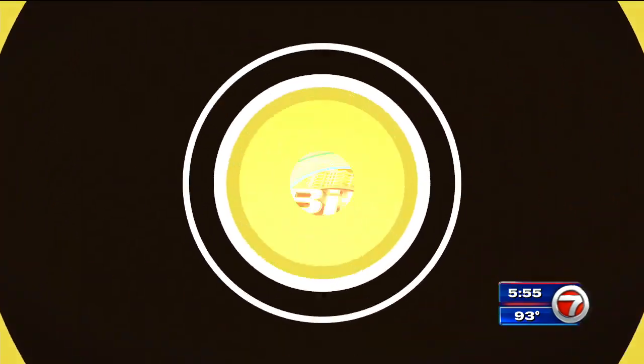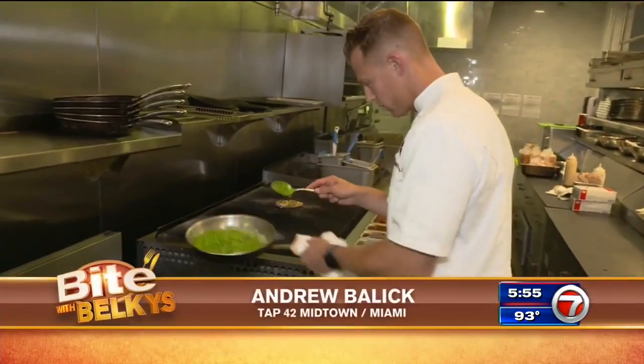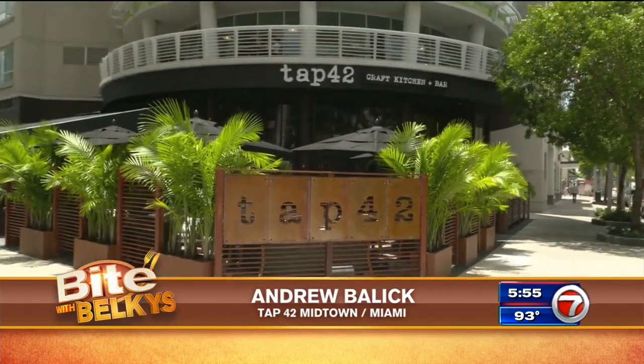A bowl of goodness with grilled chicken as a main ingredient. Sounds good, and that's what's cooking as we grab a bite with Belkis. The chef, Andrew Balik, serving up a range of American favorites at Tap 42 Midtown in Miami.